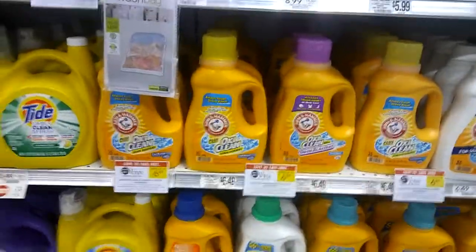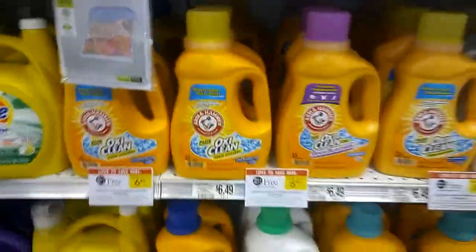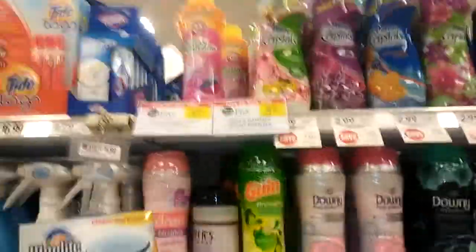Hey guys, Amy from My Publix Coupon Buddy here. Arm & Hammer products are on sale BOGO this week. You've got the pods, you've got the liquid, you've got the sensitive, and down here you have the scent boosters.